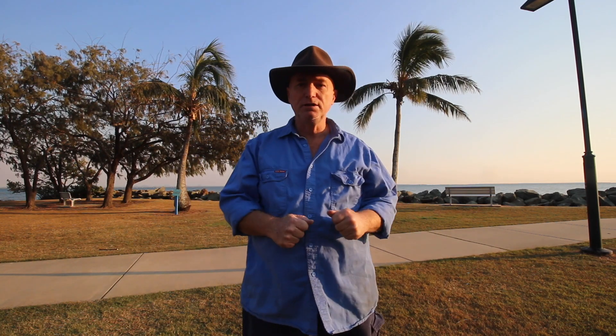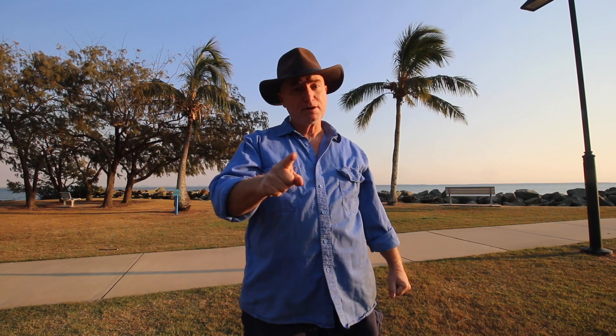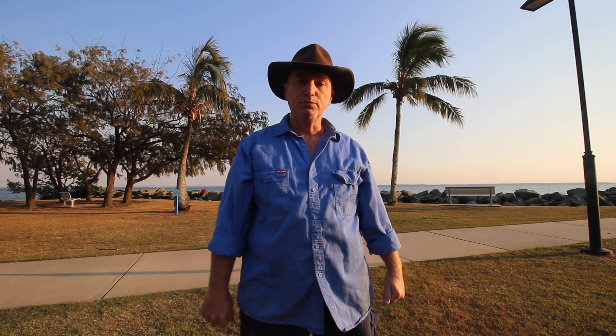G'day everybody, I'm Wayne from Land and Bay Fishing. Thanks for coming back to the channel. If you haven't already, subscribe, and if you get anything out of this video hit that like button for me because it helps the channel immensely. Anyway, let's get on with the video.